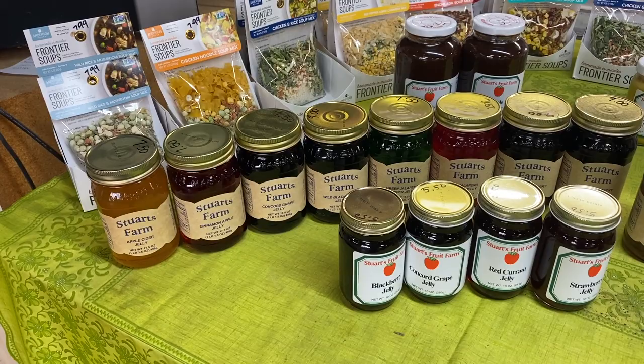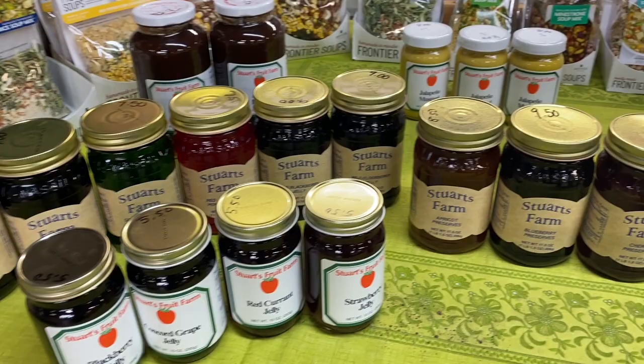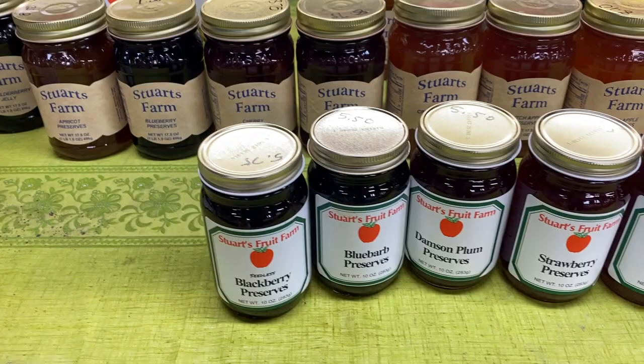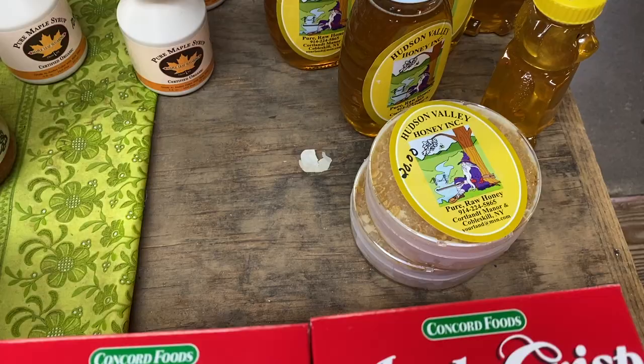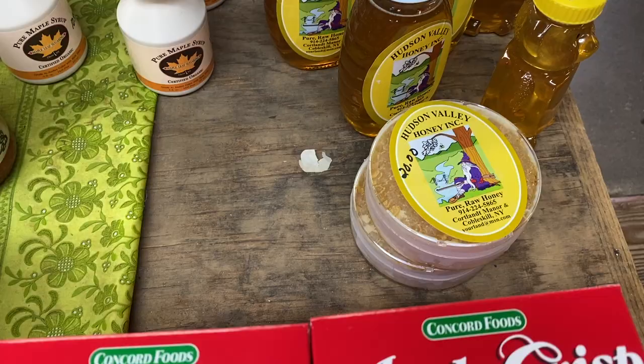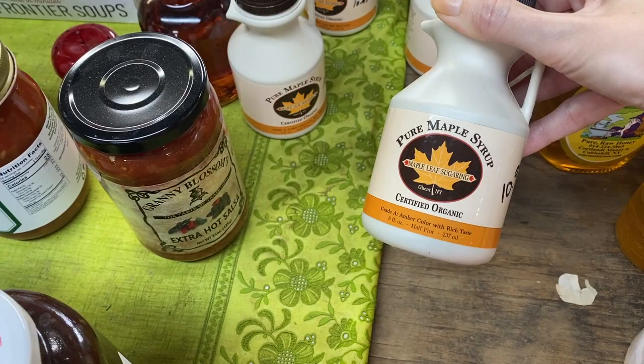In this section they have a lot of jellies and jams. For those of you that don't know: jelly is made from fruit juice, usually extracted from cooked, crushed fruit, while jam is made from chopped or pureed fruit cooked down with sugar. There are a lot of flavors here to choose from. They also have local honey and pure maple syrup — certified organic.